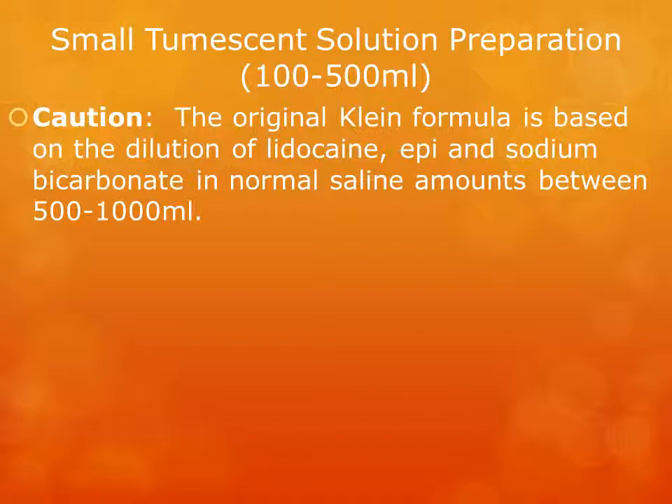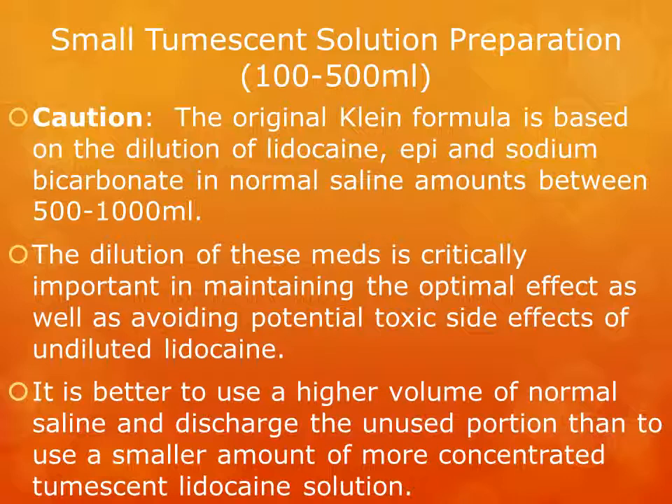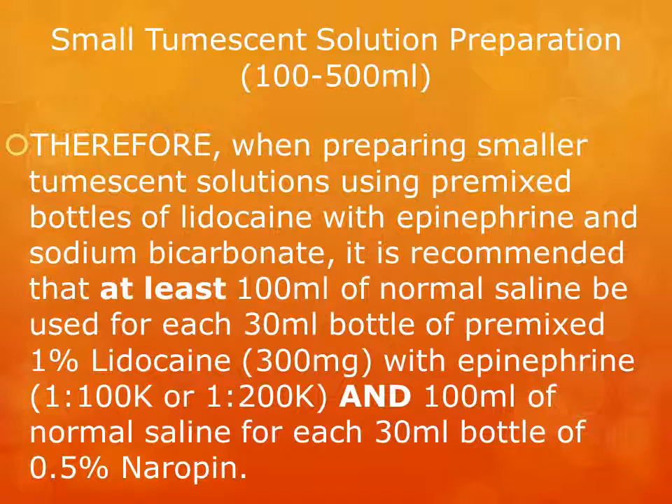CAUTION: The original Klein formula is based on the dilution of lidocaine, epinephrine, and sodium bicarbonate in normal saline amounts between 500 and 1000 milliliters. This dilution is critically important in maintaining the optimal effect and avoiding potential toxic side effects of undiluted lidocaine. It is better to use a higher volume of normal saline and discard the unused portion than to use a smaller amount of more concentrated solution. Therefore, when preparing smaller tumescent solutions using premixed bottles, it is recommended that at least 100 milliliters of normal saline be used for each 30 mL bottle of premixed 1% lidocaine with epi, and 100 milliliters for each 30 mL bottle of 0.5% ropivacaine.